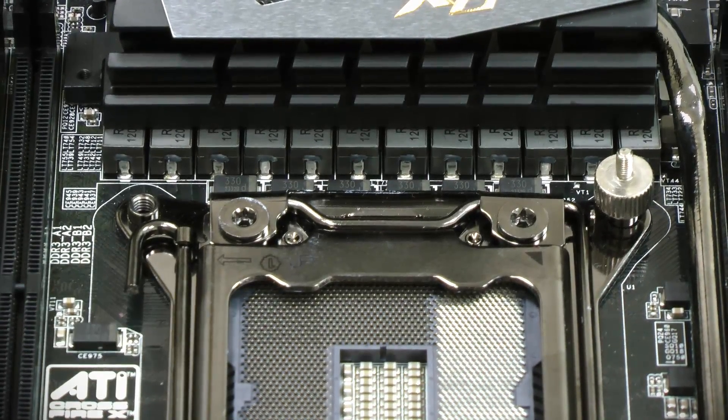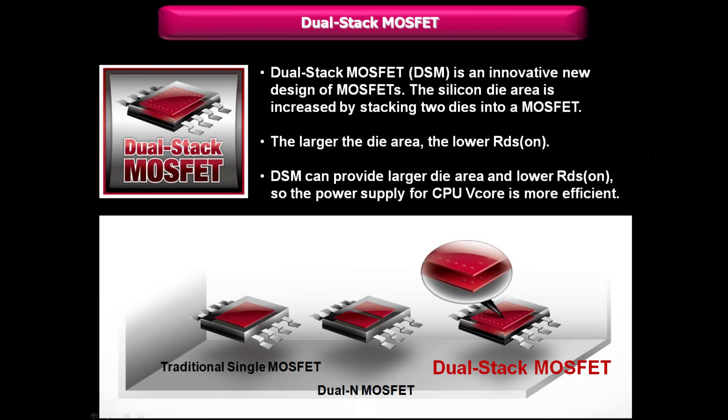On the other hand, the X79 Extreme 11 uses the same primo dual-stack MOSFET as the Fatal1ty X79 Champion. We all know that the bigger the square measure of the die in a MOSFET, the better. Traditional single MOSFETs only have one die inside, while dual-stack MOSFETs have two dies stacked inside, immensely increasing the square measure of the die.